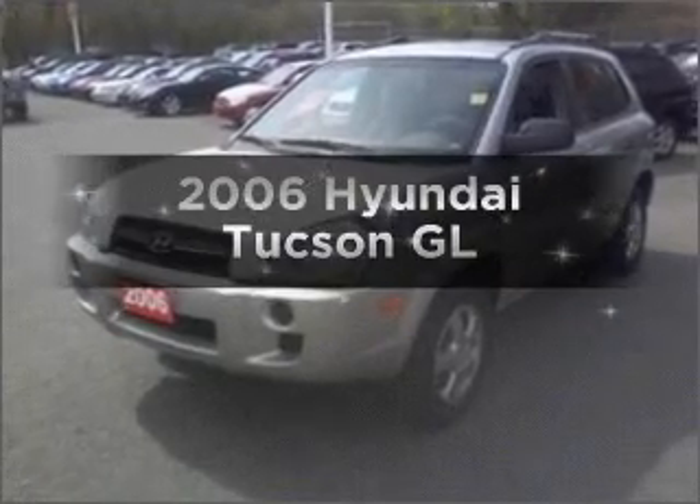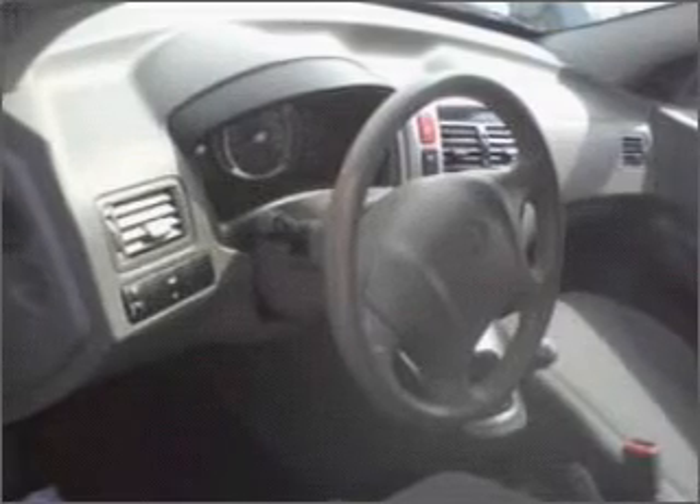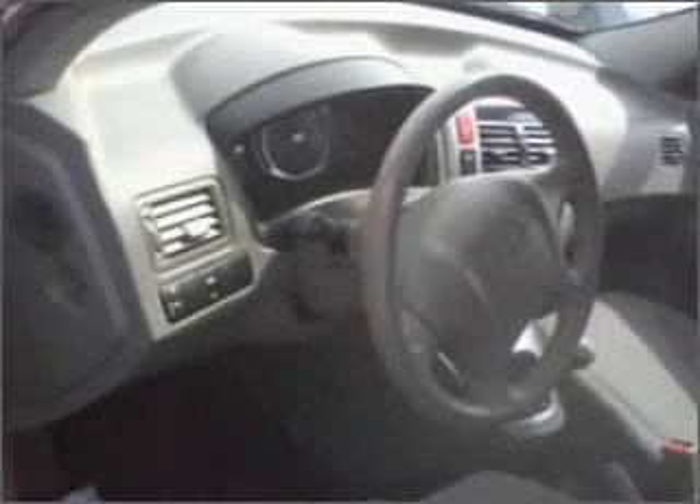Imagine yourself in this 2006 Hyundai Tucson. Travel the roads in style and comfort in this great vehicle, with an efficient four-cylinder engine connected to a manual transmission that will keep you in touch with your vehicle.